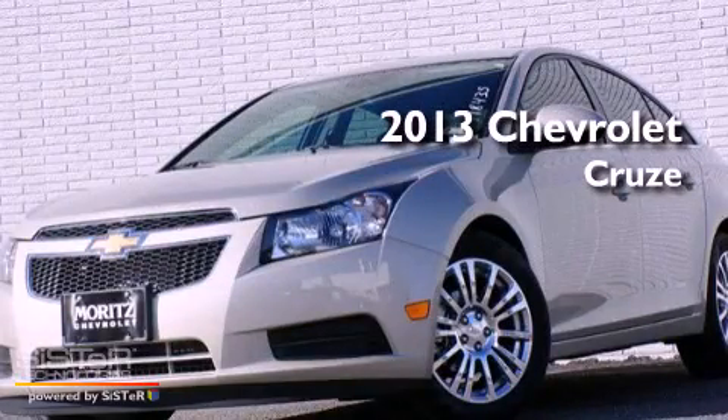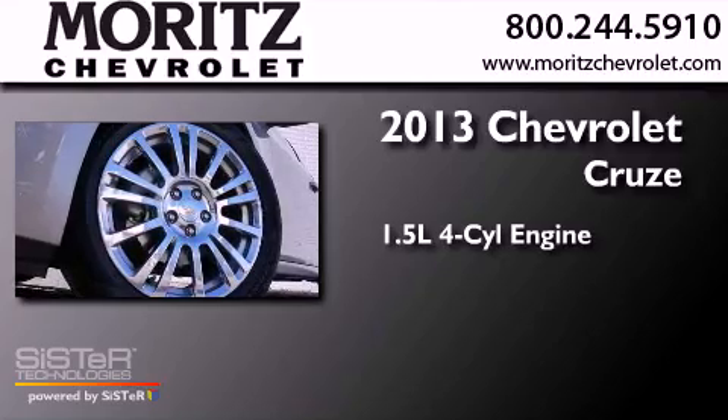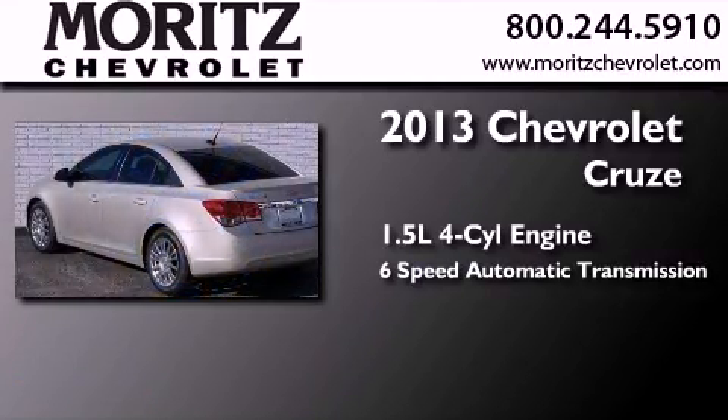This is a brand-new 2013 Chevrolet Cruze. It features a 1.4-liter four-cylinder engine and a six-speed automatic transmission.